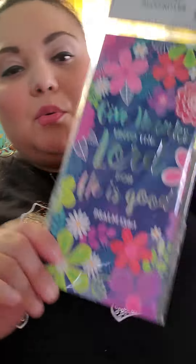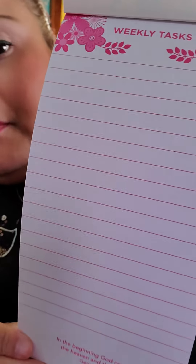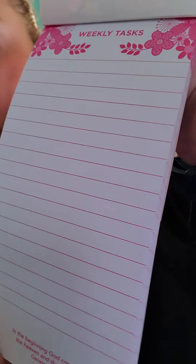I got this cute notebook — it says 'Give thanks unto the Lord for He is good, Psalms 136:1.' It's a regular notepad but it's lined and says 'weekly tasks' at the top. At the bottom it has different Bible verses so every day it's a different Bible verse. It has an extra flap on the back — I guess that's what stands it up on your desk.